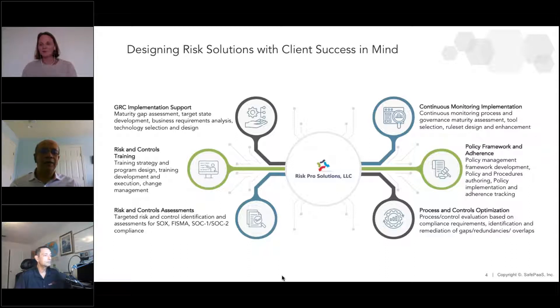I founded Risk Pro Solutions in early 2019. The focus was really to act as the glue between customers and technology solution providers in providing GRC implementation support — and also forging the foundational framework on which a lot of these GRC solutions are based, improving maturity across the key elements of every GRC program where technology becomes a good enabler.